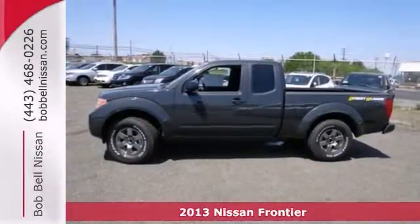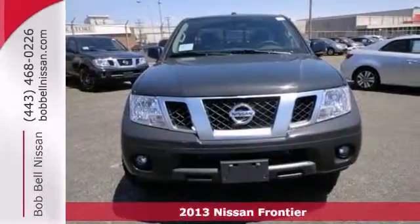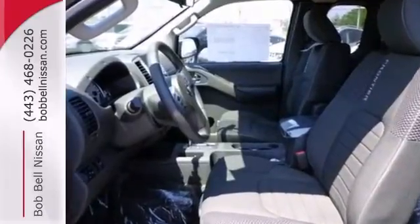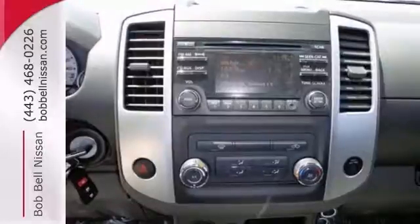We know you're going to like this 2013 Nissan Frontier Desert Runner. It comes equipped with Bluetooth wireless, keyless entry, and steering wheel controls. The alloy wheels and tinted glass make this Nissan definitely one to consider.